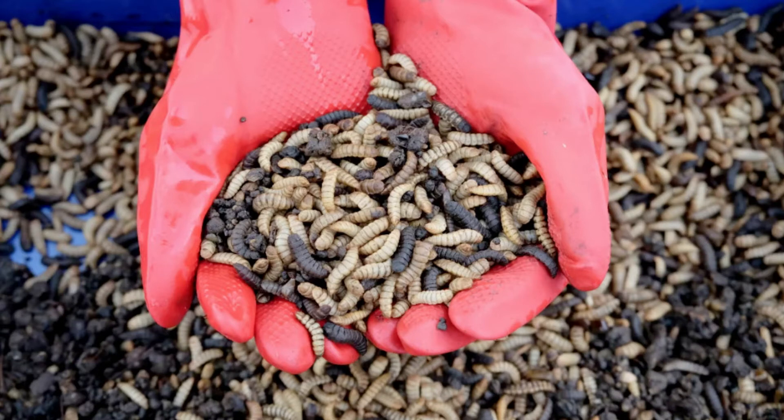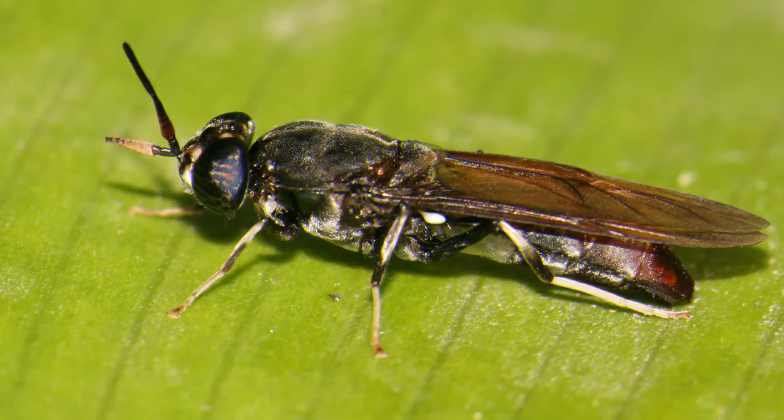Mature larvae can be anywhere from one-eighth to over an inch in length, and then it becomes a pupa. This stage lasts for 14 days. The pupa will go into hibernation to transform into flies. When the pupa transforms into flies, they survive for a maximum of nine days.